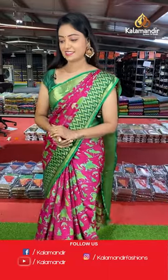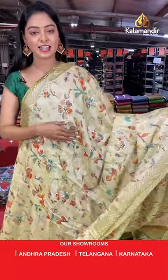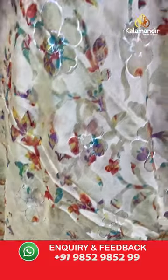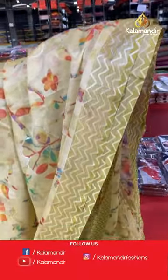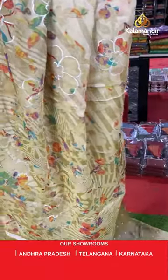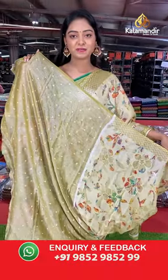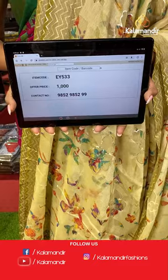Different light olive green color saree. All over the body has brasso model with floral design. Contrast border in zigzag design. Beautiful contrast pallu in multi color floral design. Nice contrast printed blouse. Saree code EY533, offer price 1000 rupees.